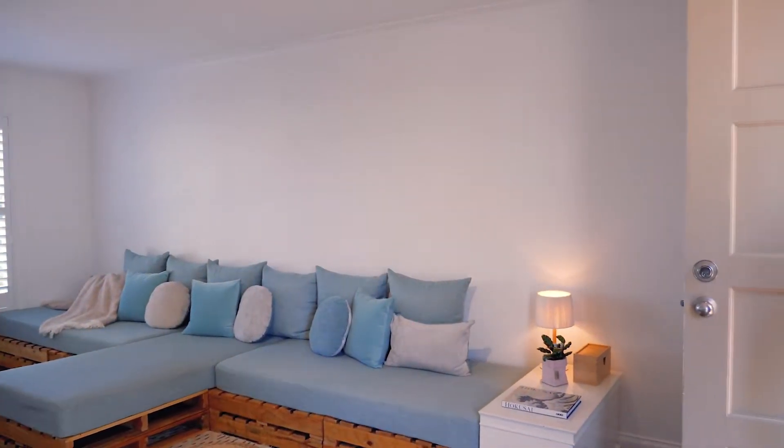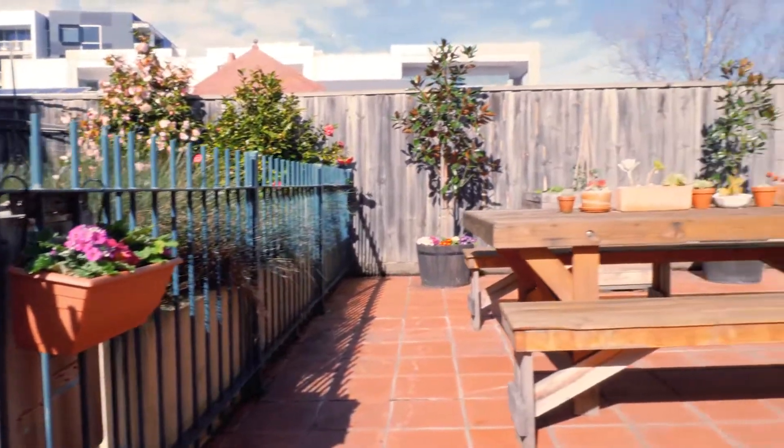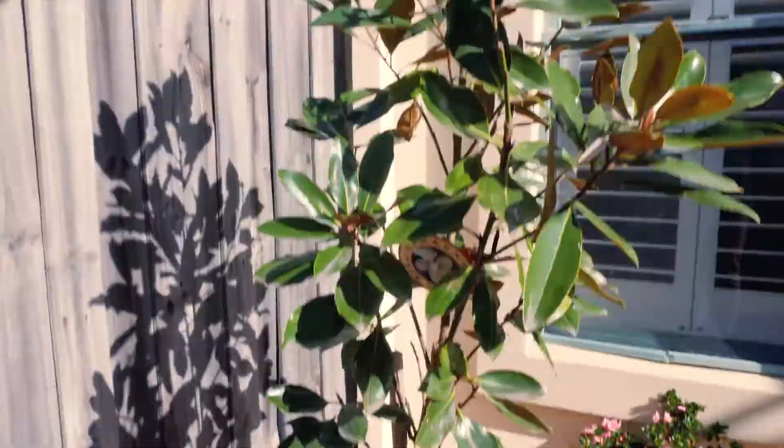Step out onto your own private sunlit courtyard, an ideal spot to entertain friends, host a barbecue and kick back and relax.